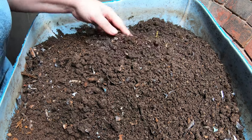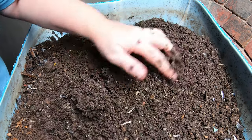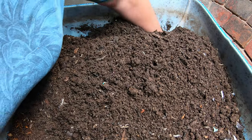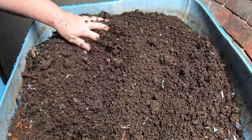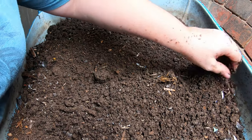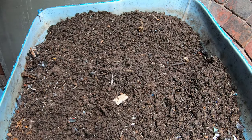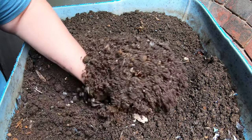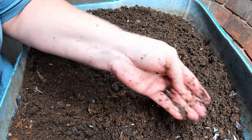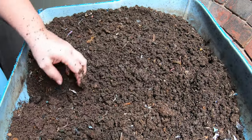Everything is looking really good here. I don't see that everything is too moist down below — everything looks like it is pretty even. I'm just going to give it a quick flip to get the drier stuff on the bottom and the slightly wetter stuff on the top. Looks good. Every once in a while I find a little piece of plastic that managed to get its way into the shredder.